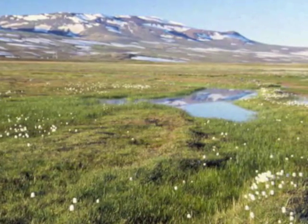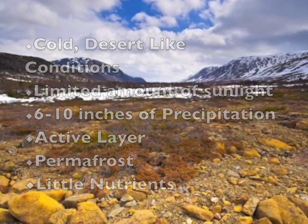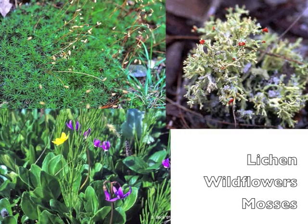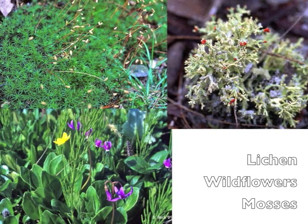The average temperature in the summer ranges from 3 to 12 degrees Celsius. Including melting snow, there is only 6 to 10 inches of precipitation per year. There are 1,700 different kinds of plants found in the Arctic tundra, with low vegetation throughout the biome.